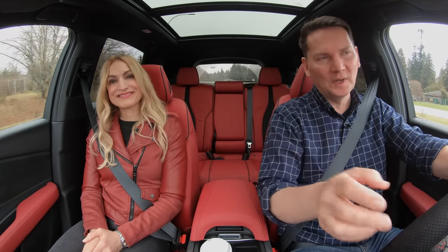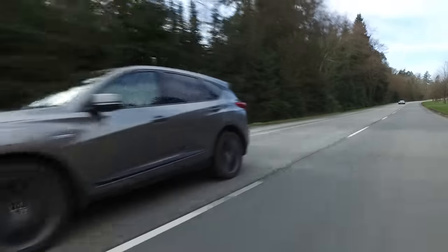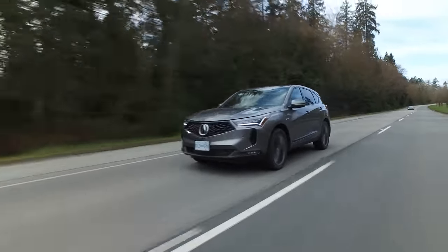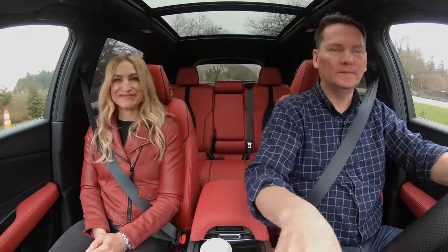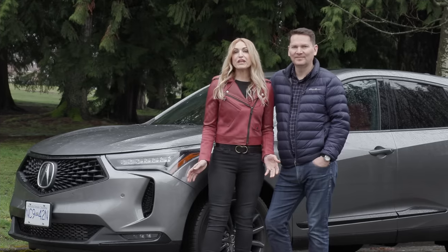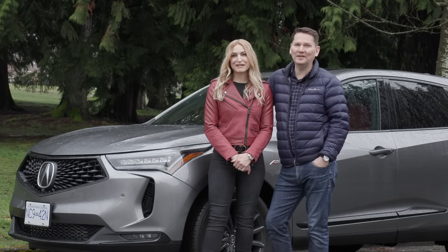Lightning round: we love the power and how sporty the handling is, and thank you Acura for adding adaptive suspension to the A-spec trim. What we'd like to see is a touchscreen and a cleaner center console — that trackpad is frustrating. If you're looking for a spacious crossover, put this RDX on your list. Do you still think this is the value leader? This video is brought to you by Canada Drives — visit CanadaDrives.ca to learn more.